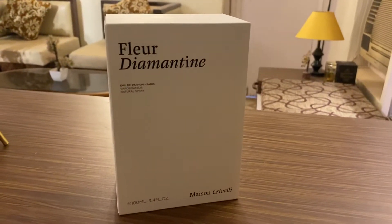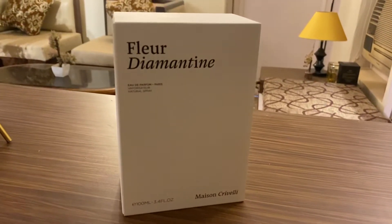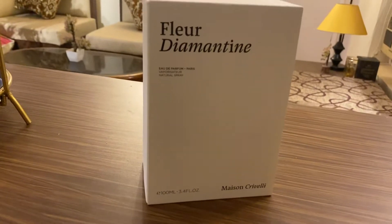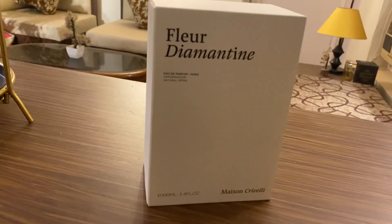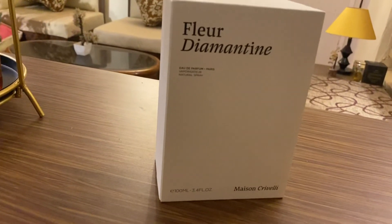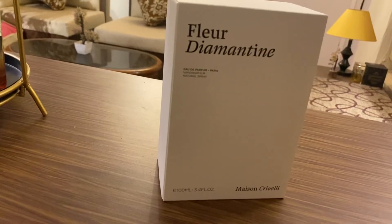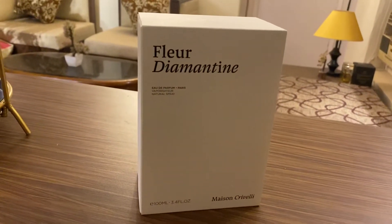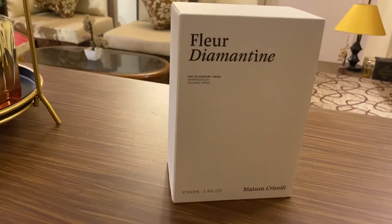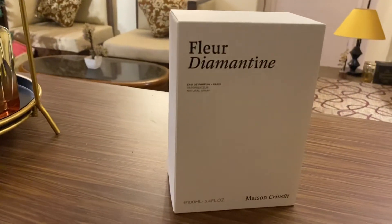So I bought Fleur Diamantine by the house of Maison Crevelli. This is a very latest niche perfumery brand launched back in 2018. It is a French niche brand launched by Thaiwan Crevelli. This one particularly is known as Fleur Diamantine — a very floral green fragrance for both men and women, launched in 2018 itself. This brand is growing very fast.